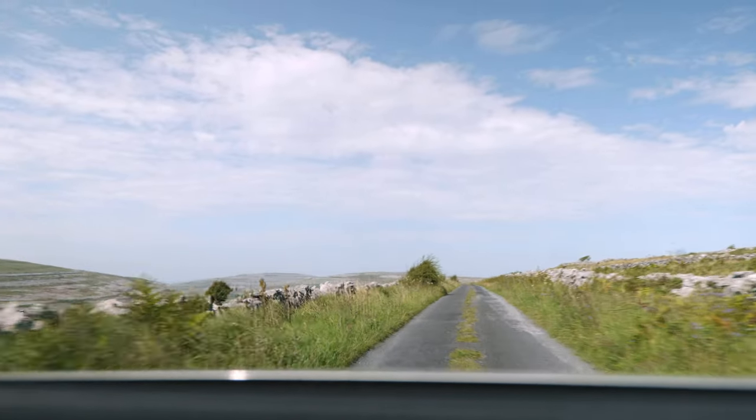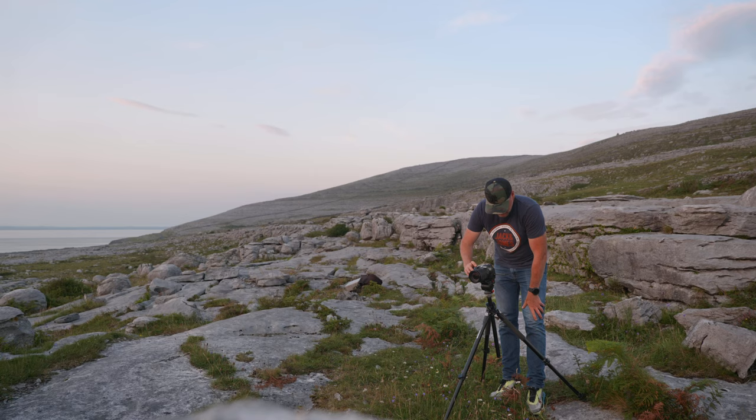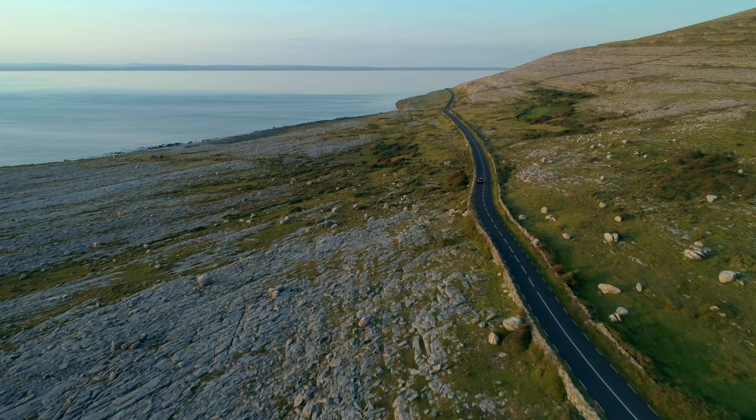Hi everyone. A couple of days ago on a really warm Tuesday I took a random notion just to head off and take some photos of one of my favourite locations, the North Burren in County Clare.